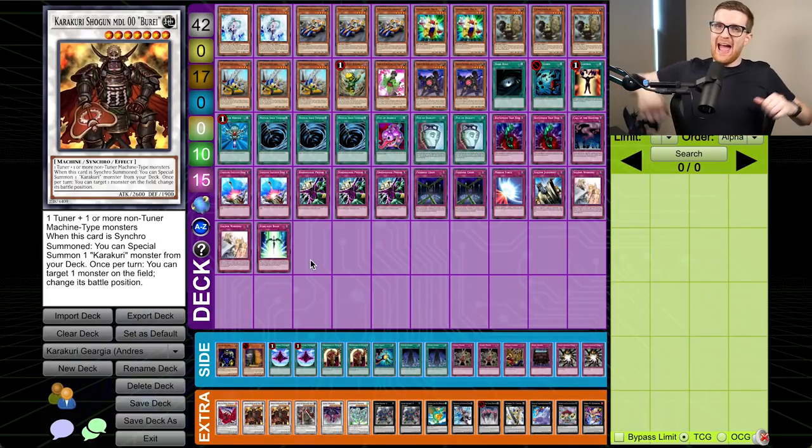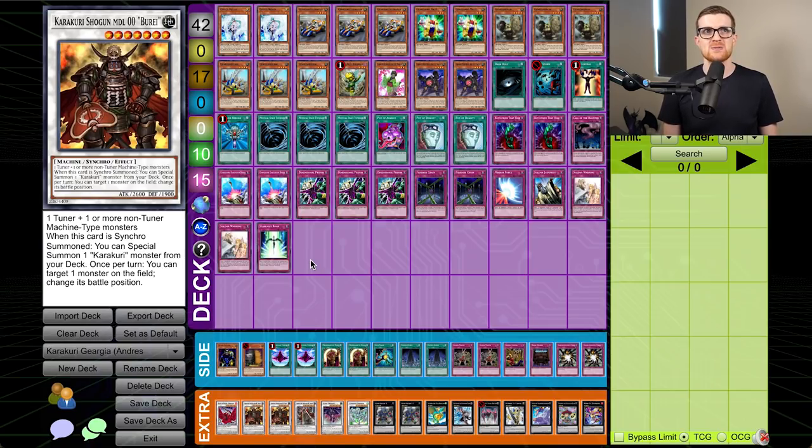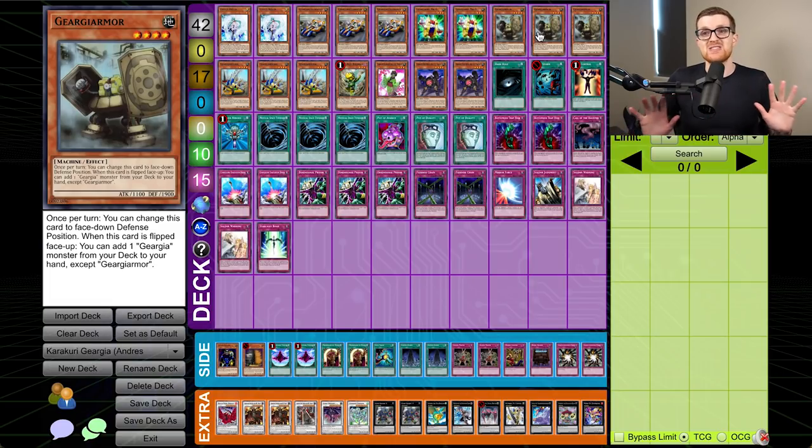It feels good to be out of the shirt of shame once more, and we plan to keep it that way — especially because we are piloting Geargia once again, but with a different twist. This time, we are piloting Karakuri Geargia. This is actually Andreas Torres' list, who got top 4 at this tournament — I believe it was either YCS Providence or Indianapolis. Chris LeBlanc took 1st place with a similar list, but I liked Andreas' list better. This deck can just take it to 11 very quickly, and this is like combo control at its finest.